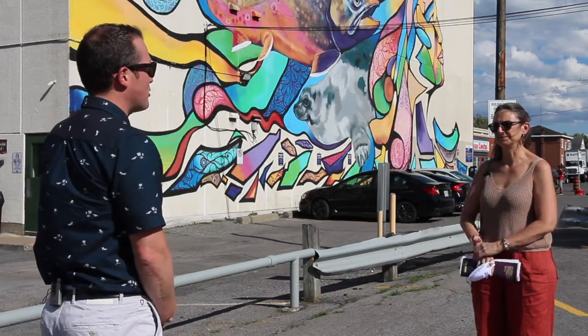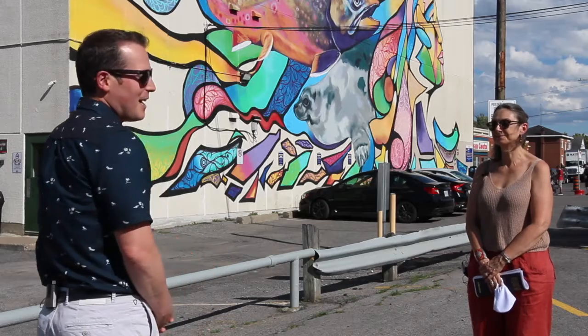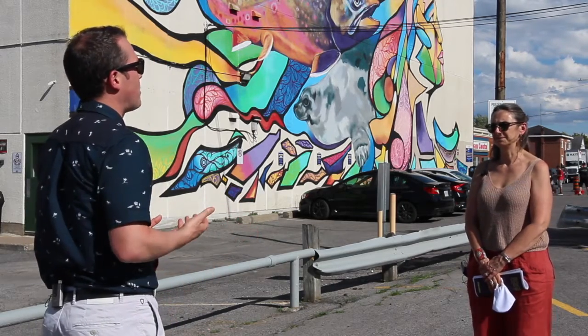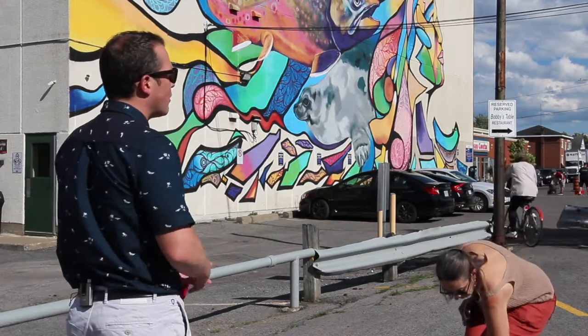We've been involved on a number of projects together — that'd be Rideau Street, that'd be the LRT. For those at home who might not be as familiar with public art, can you give us some highlights of the program generally?